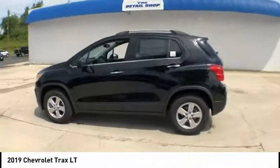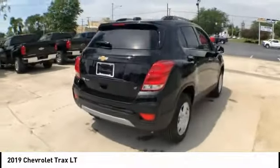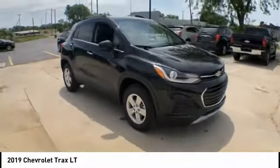We are pleased to show you the 2019 Chevrolet Trax. The Trax is tiny on the outside, but remarkably spacious within. It comes with clean and modern interiors and is priced below $30,000.